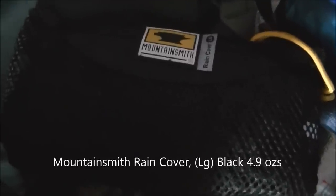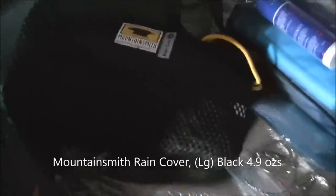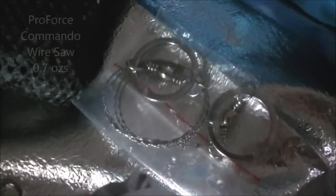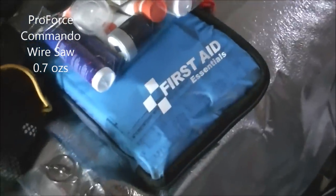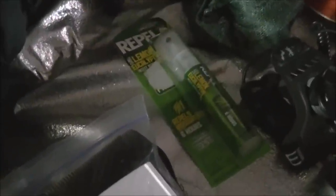There's the Mountain Smith cover for the Kelty. Right there is my portable saw in case I need to cut something small. First aid kit and bug repellent.